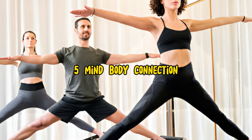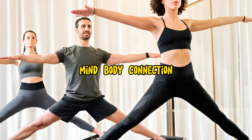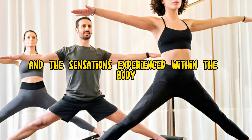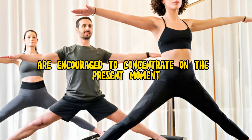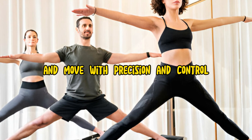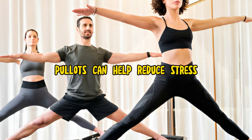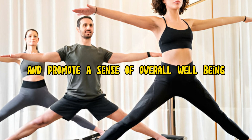5. Mind-Body Connection. Pilates encourages participants to cultivate a strong mind-body connection, focusing on the quality of movement and the sensations experienced within the body. Practitioners are encouraged to concentrate on the present moment, tuned in to their body's signals, and move with precision and control. By fostering mindfulness and body awareness, Pilates can help reduce stress, enhance concentration, and promote a sense of overall well-being.